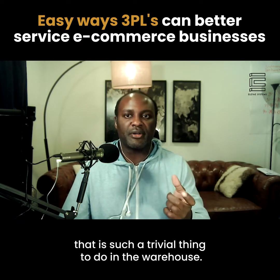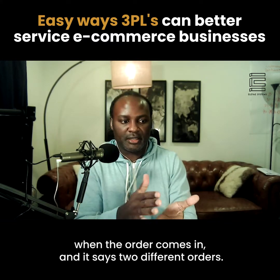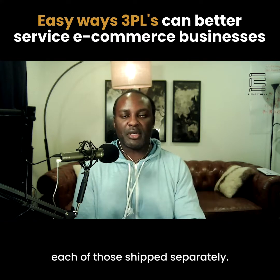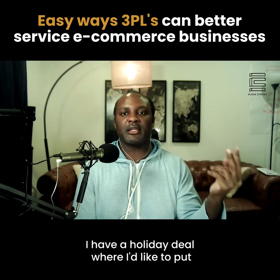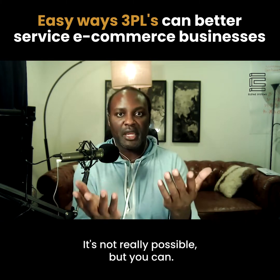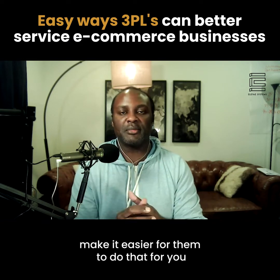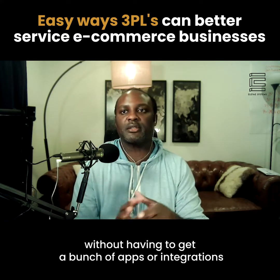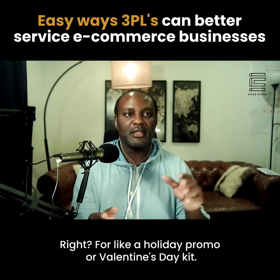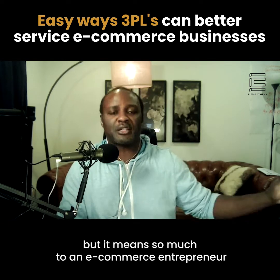First: kitting and bundling. That is such a trivial thing to do in a warehouse — just take this item, this SKU, put it with that SKU when the order comes in. Unfortunately, Amazon doesn't allow people to do that. When they have two separate listings, each of those ship separately. You can't create a holiday deal putting both listings together for 20% off. Amazon doesn't allow that, but a 3PL can. If an entrepreneur wants to sell shampoo and conditioner as a bundle or a kit, make it easy for them to do that without needing a bunch of apps or integrations. Make those bundles on the fly for a holiday promo or a Valentine's Day kit.